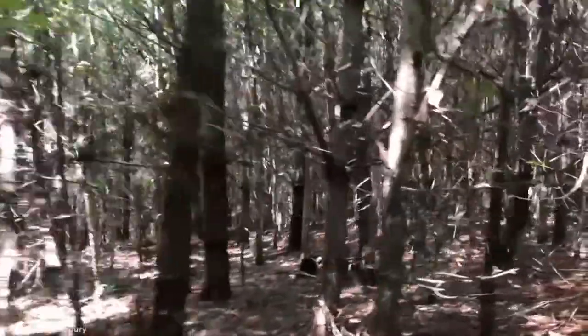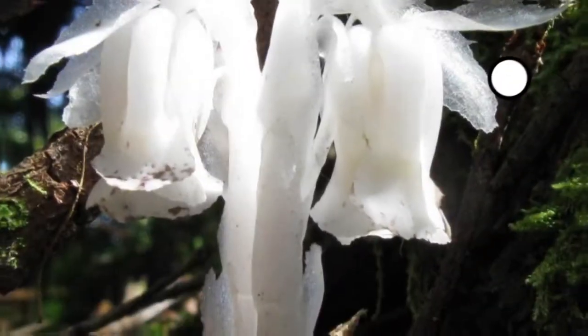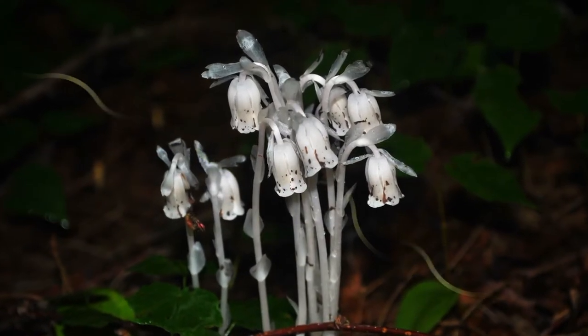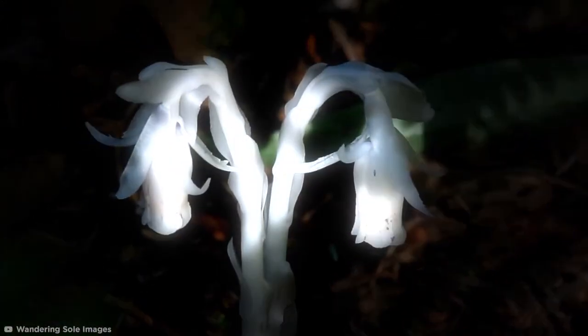They say the woods can be a scary place, but who knew plants like these could be the ghouls in hiding? The spooky looking Monotropa uniflora, or ghost plant, doesn't rely on sunlight to survive as it contains no chlorophyll. Instead, it acts as a parasite by zapping the energy of photosynthetic trees, while it can grow in complete darkness, where its waxy white appearance lends its ghostly name.